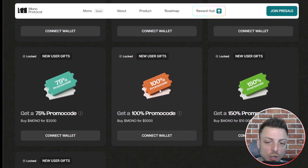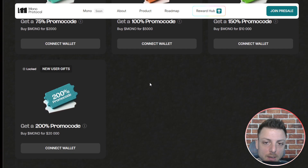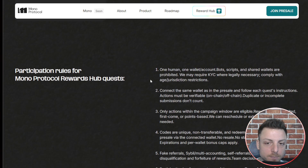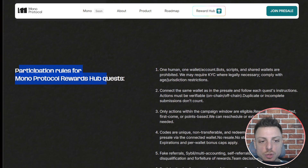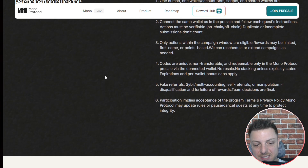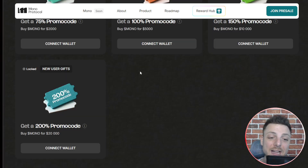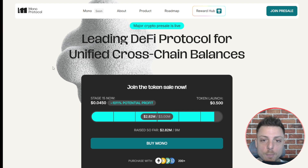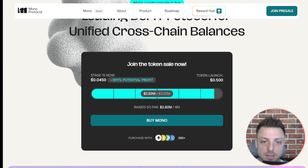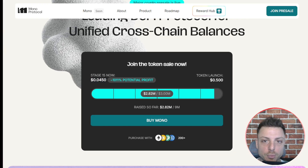You can learn more and see all the different promo codes that are available. There are participation rules for the Mono Protocol rewards hub quests, and their highest rewards tier is offering a 200% promo code. Going back to the homepage, Mono is offering their pre-sale and you can see the current price.